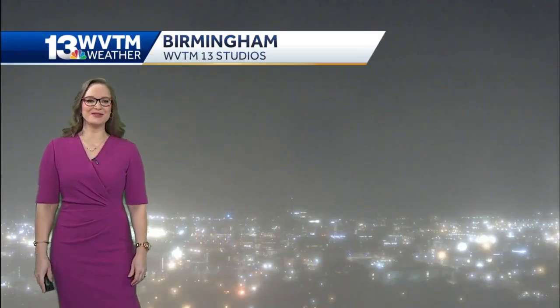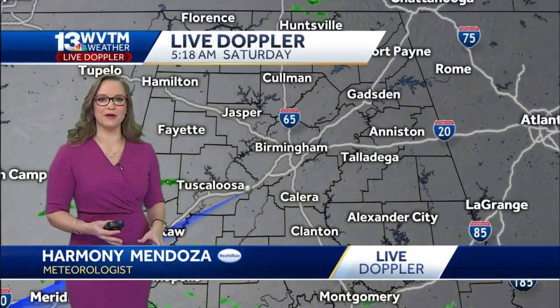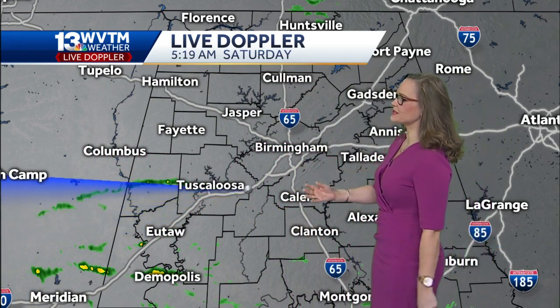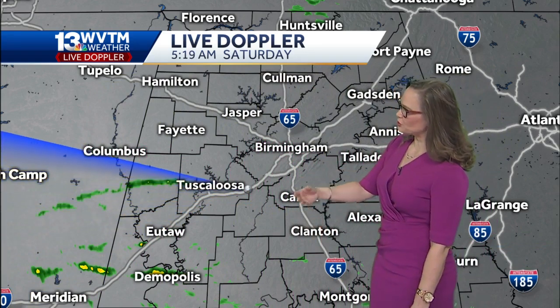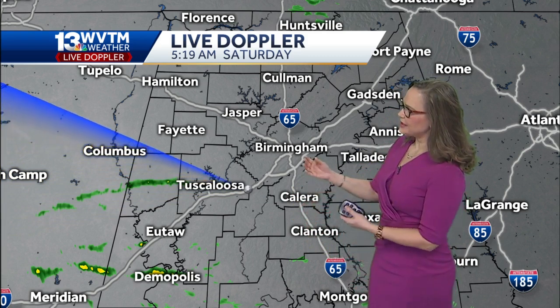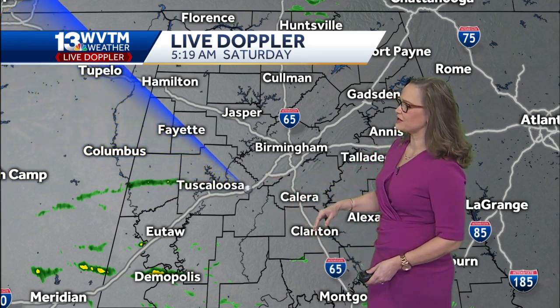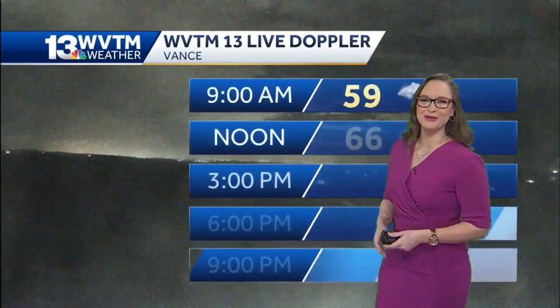The view from the WVTN 13 studios — we're up on a mountain, but it's a little bit damp out there. We're seeing some moisture moving around the camera lenses. As far as any showers, mostly seeing some spotty showers closer to Marengo County, Greene and Hale counties right now, and southwestern Tuscaloosa County. Our WVTN 13 live Doppler is positioned there in advance — that's the view from our live Doppler radar.